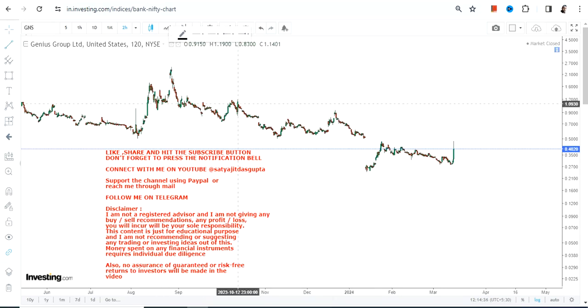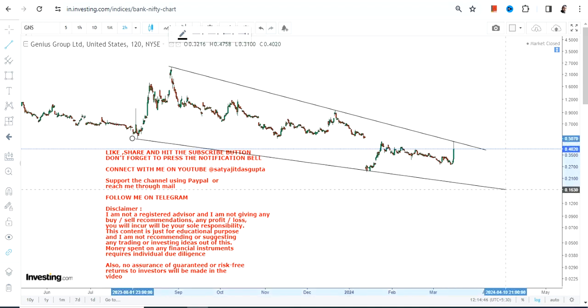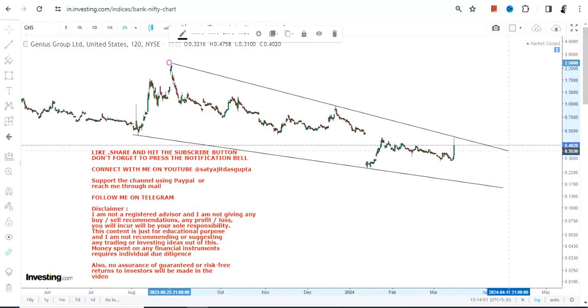Welcome to my channel. We're going to look at and discuss GNS stock, or Genius Group Limited. If I draw a line like this, you can clearly see that the stock has been falling, but there lies a situation where the stock is actually on the verge of a breakout.